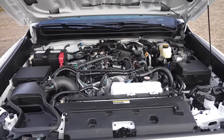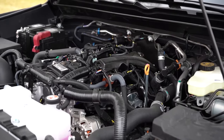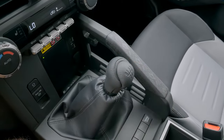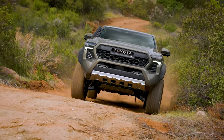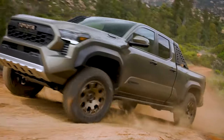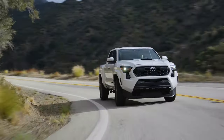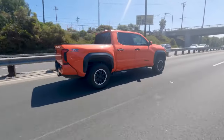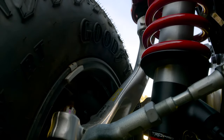The Tacoma comes roaring with a turbocharged 2.4-liter four-cylinder unit available in two flavors, pairing with either an eight-speed automatic or a six-speed manual. You can go with rear-wheel drive or upgrade to four-wheel drive. The base 228 horsepower setup is exclusive to the entry-level SR, while the rest of the lineup flexes with the mightier iForce variants delivering up to 278 horsepower and 317 pound-feet of torque.